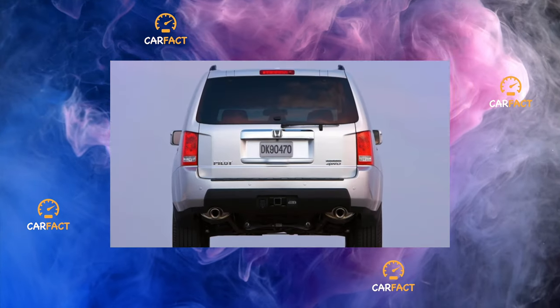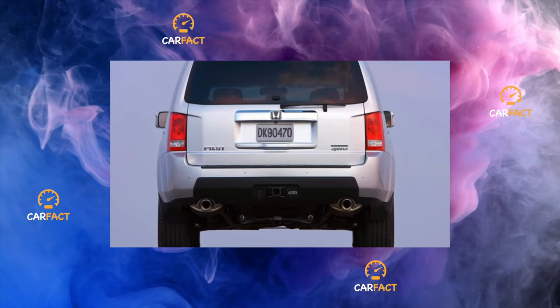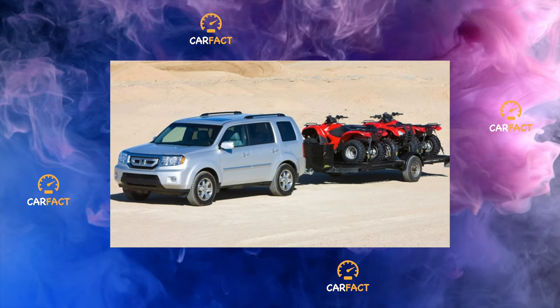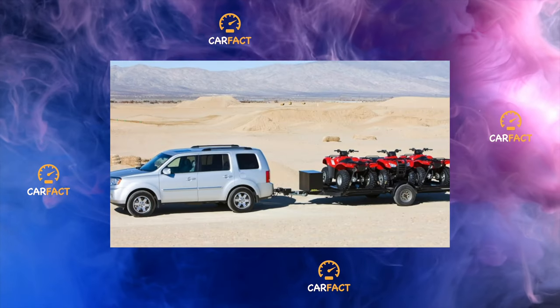Special attention deserves an oil leak from under the cover of the cylinder control unit. Moreover, the lubricating fluid, as a rule, flooded the generator and disabled it. The culprits are poor quality gaskets. The probable period of the appearance of this problem is 70–80,000 km.